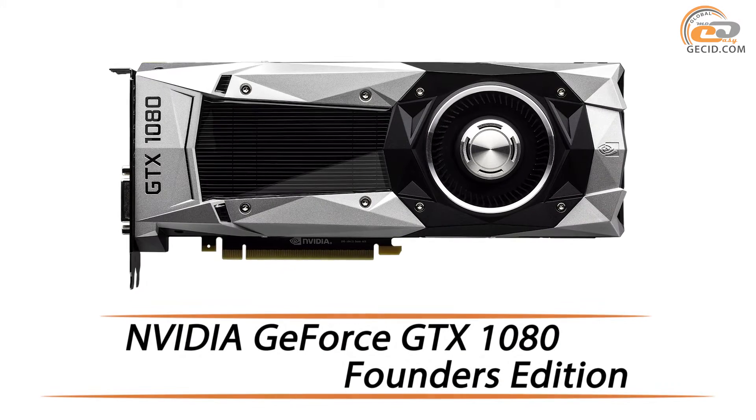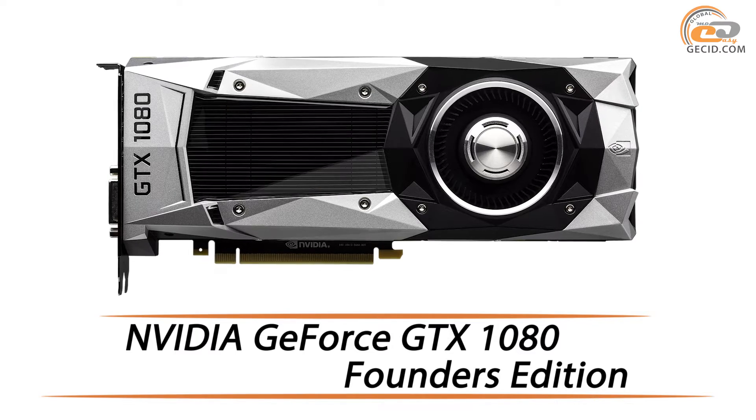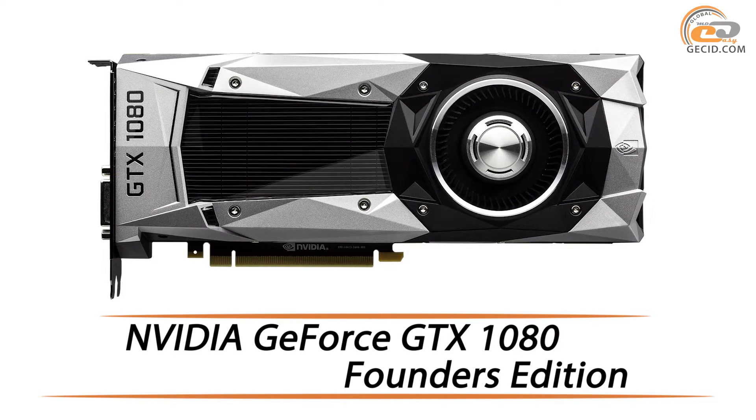Hello friends! The hero of this review is the long-awaited video card GeForce GTX 1080 based on NVIDIA Pascal.